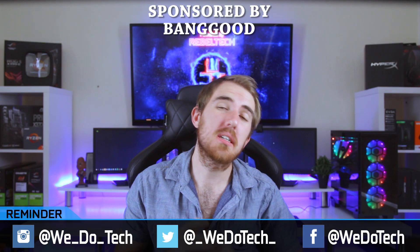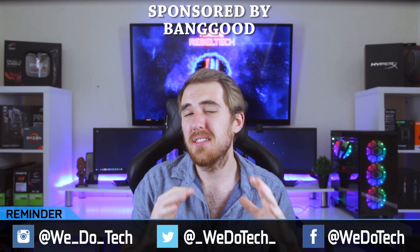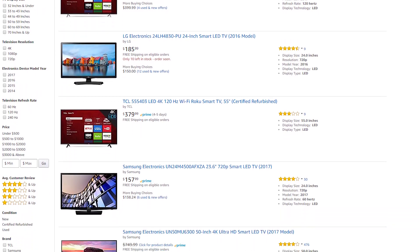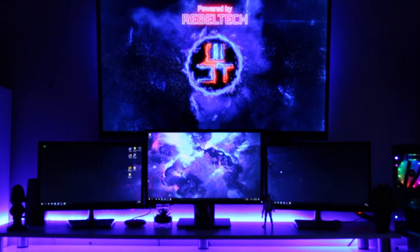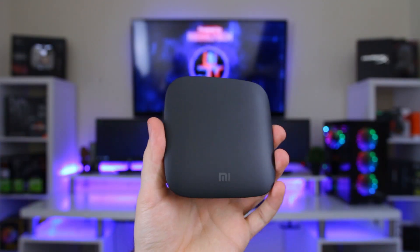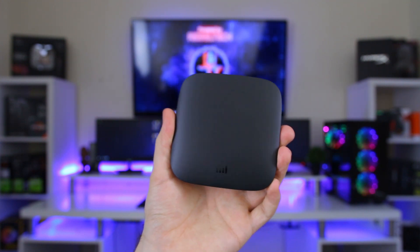What's up everybody, welcome to WeDoTech. Now, it's always cool to have a big TV like I have here behind me. But the thing is, the one I have is kind of on the dumb side — what I mean by that is that it's not a smart TV. So you can't really watch your favorite movies directly from it or stream your favorite WeDoTech videos straight to the TV. But what you can do is get an Android TV box like the Xiaomi Mi Box that actually converts your dumb TV into a smart TV.